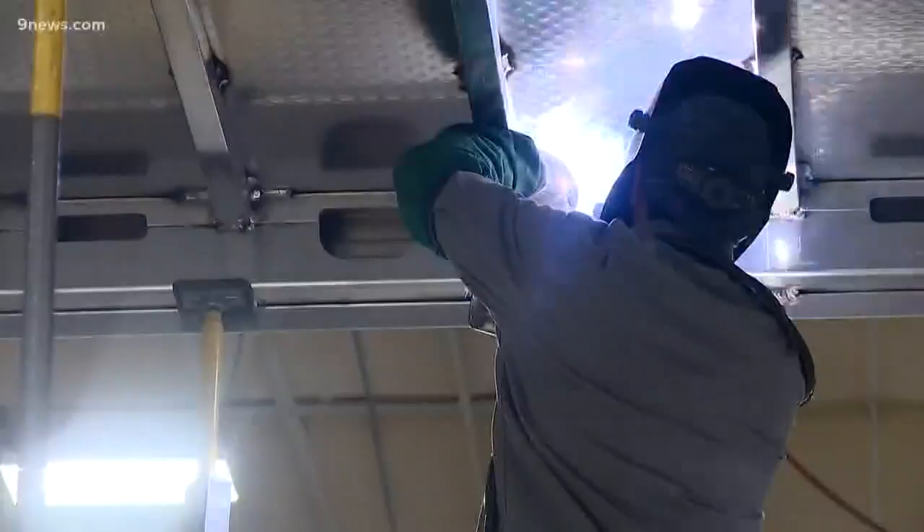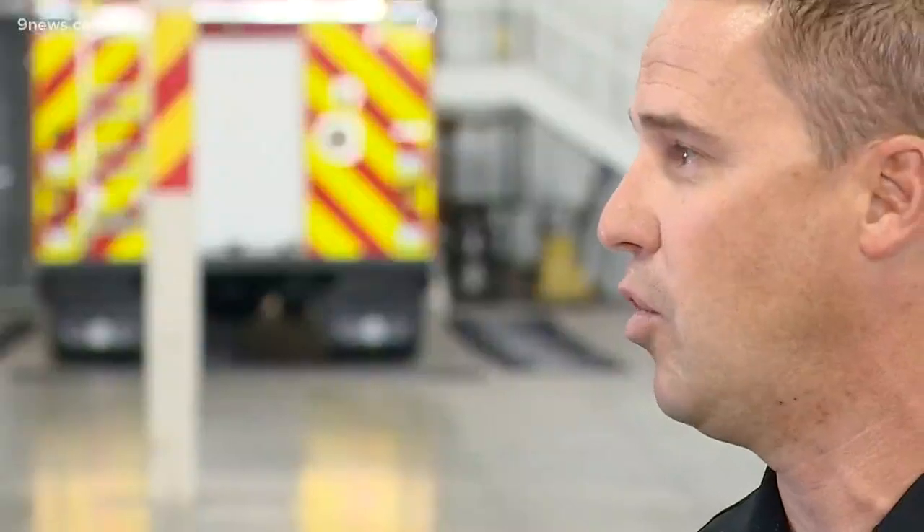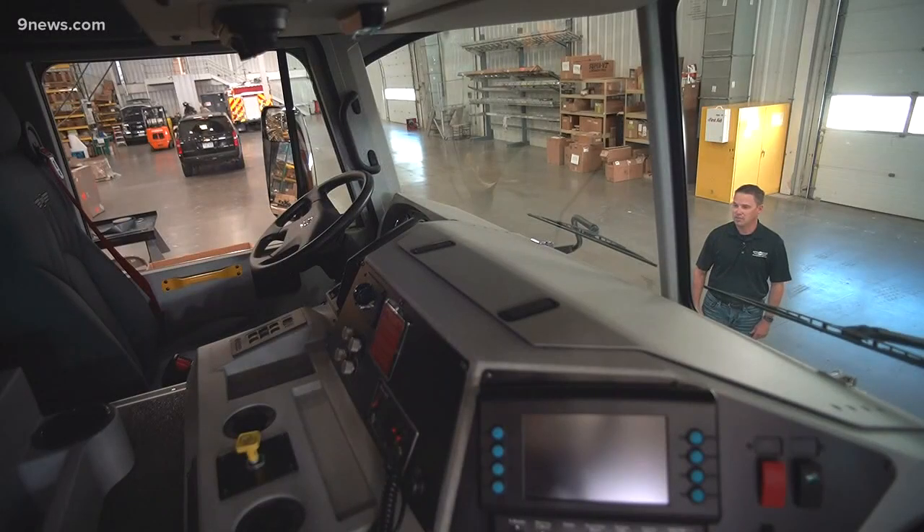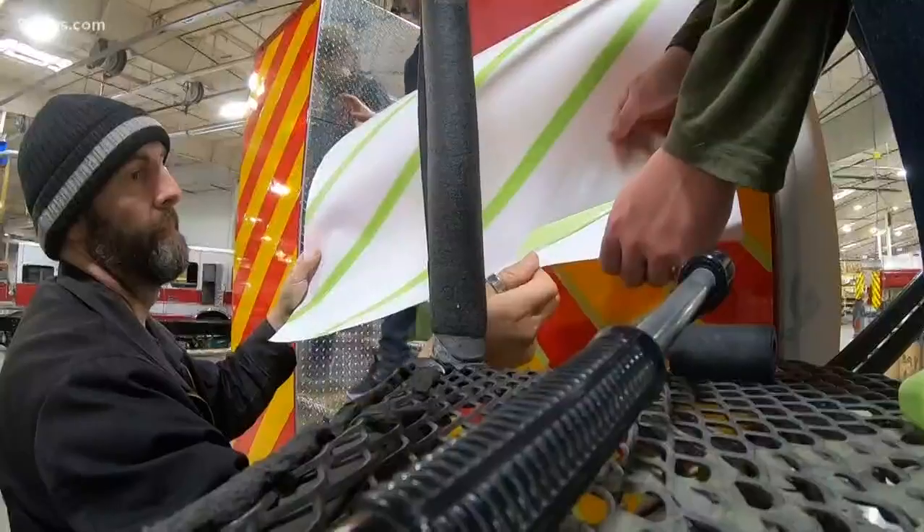Trucks are all born right here in Fort Collins, built from the ground up. They build and design the truck from the ground up — from the sheet metal to a finished product — with every door, wire, and even decal put on right here.